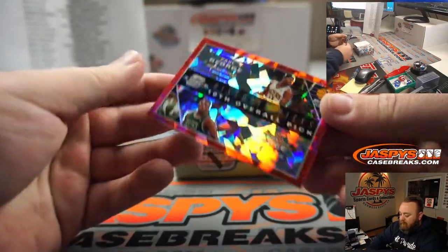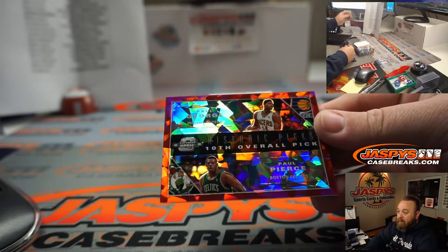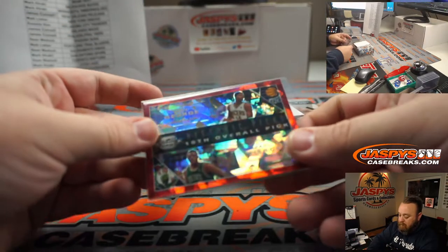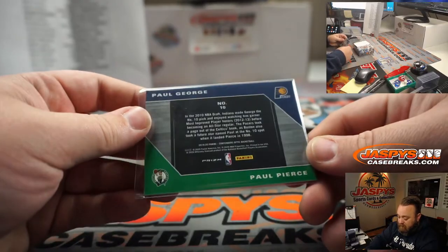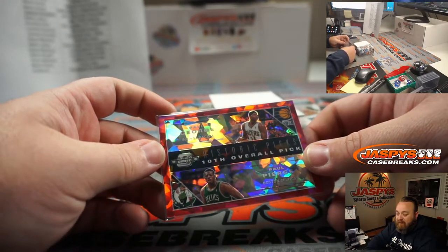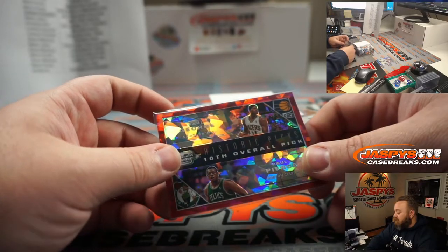How about a Historical Picks? Tenth overall pick — Paul Pierce, Paul George. The two Pauls. Red Crack Dye, such a beautiful looking card there. That's between the Pacers and the Celtics. Boston Celtics — Matt Lieber. Indiana Pacers — Sean Maddox. We do have a randomizer there, so we'll do that randomizer at the end.